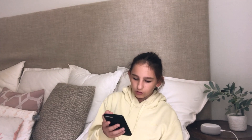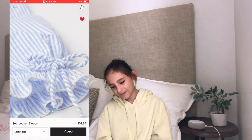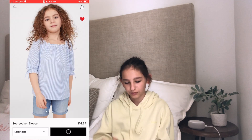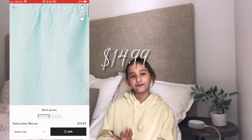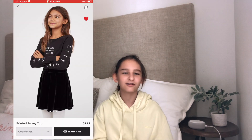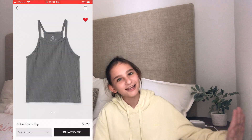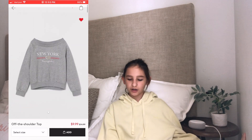Another one I found was a seersucker blouse — it's blue with ties on the shoulders and puffed sleeves and it looks really nice. There are other colors like green and it is $14.99. Here's another one — it's a plain black long sleeve t-shirt with 'New York' on it. Here's a ribbed tank top and it is $5.99 — that is really cheap.